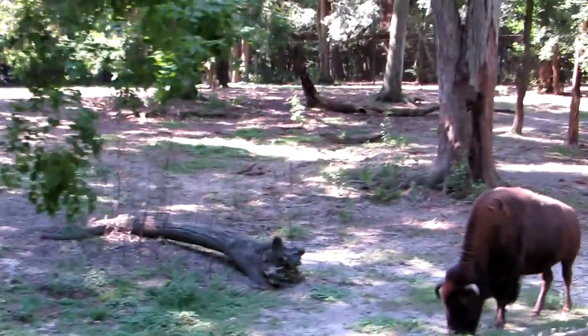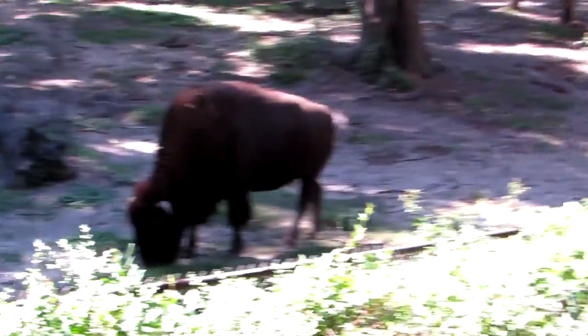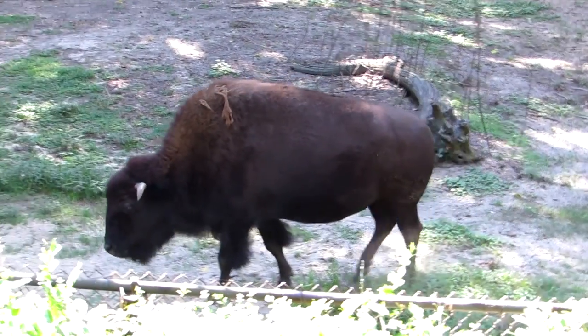This guy here looks a little bit smaller — we'll take a peek at him. This is unbelievable. All of the animals here are indigenous to South Carolina.